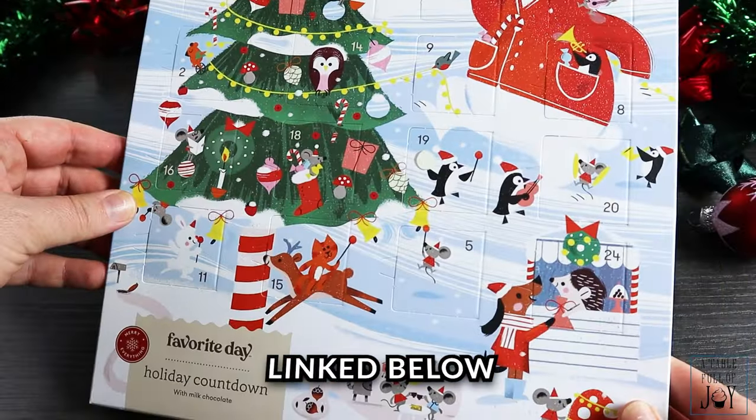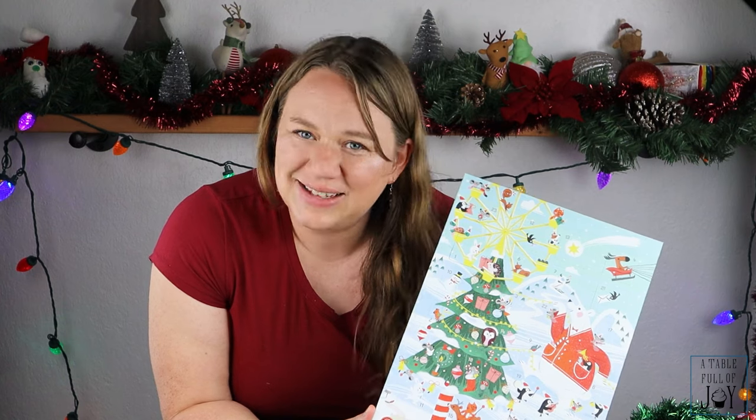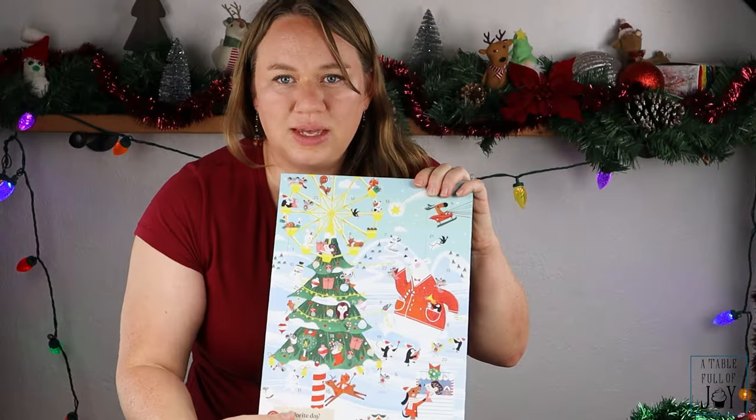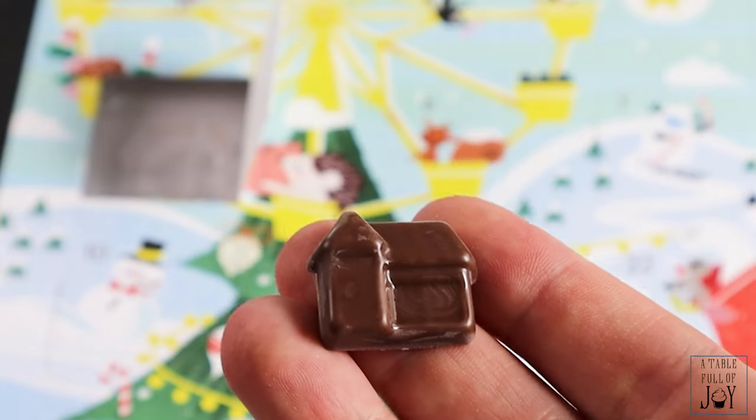Next up we have the Favorite Day Holiday Countdown from Target — I haven't found a favorite from that brand yet. This one is $4. Target had a bunch of different advent calendars including some alcoholic drink countdowns online, but they weren't available at my local store. The back has a holiday seek-and-find, which I like. Day one is a little house. The chocolate is all right at first but has a weird aftertaste. There are so many better options — I would still pass on this one.